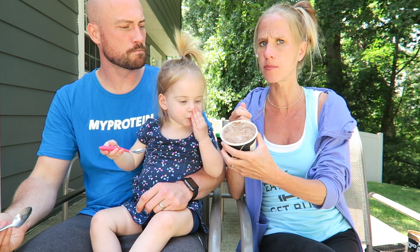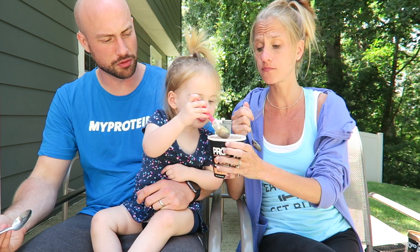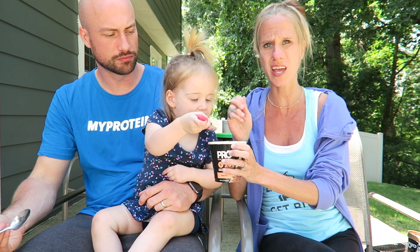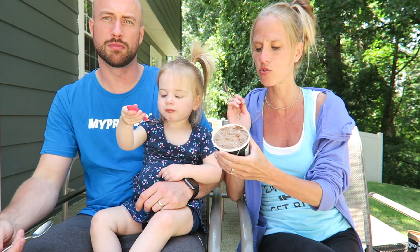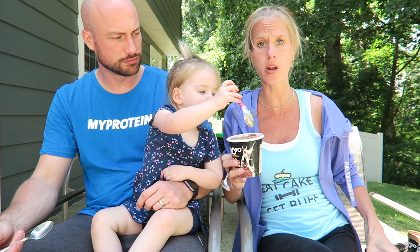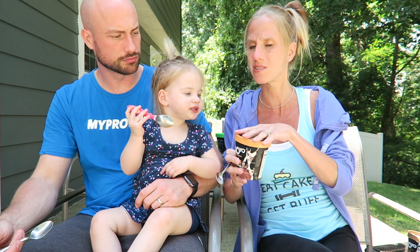It's really chocolatey — it just tastes like chocolate to me. I get a little coffee in there. It's good though, very creamy, no chunks, just smooth ice cream. Not a ton of coffee flavor — if you want coffee ice cream you might be a little disappointed, but I like it because it doesn't have a lot of coffee flavor.